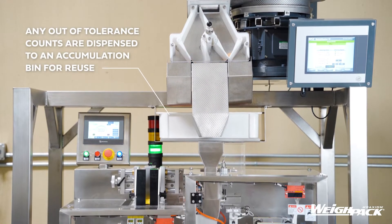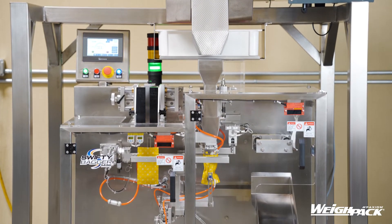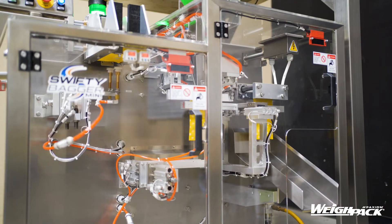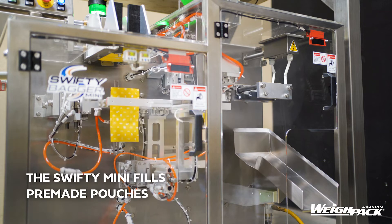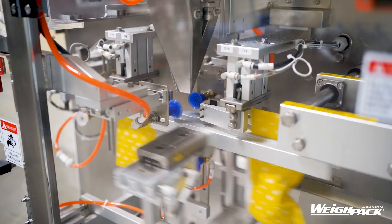Product is loaded into the hopper where it's discharged into the bowl and line. Pieces are counted individually, and once the perfect count is achieved, it's dispensed. Product deemed out of range is accumulated into a bin for reuse.